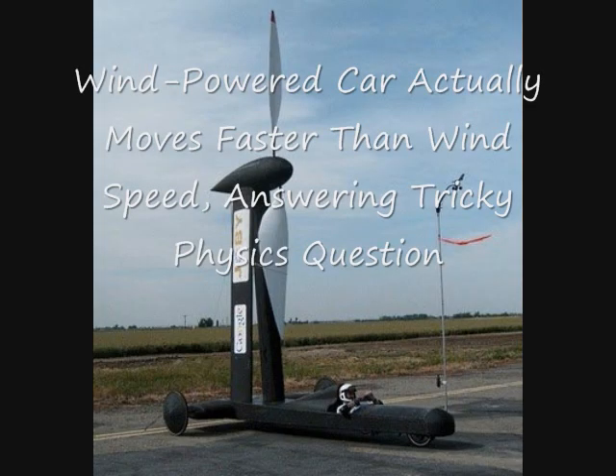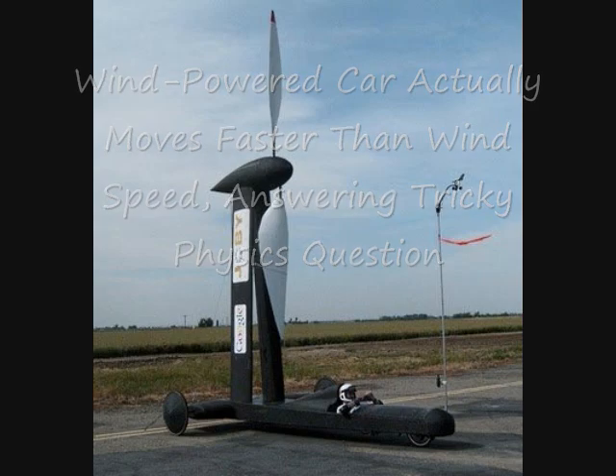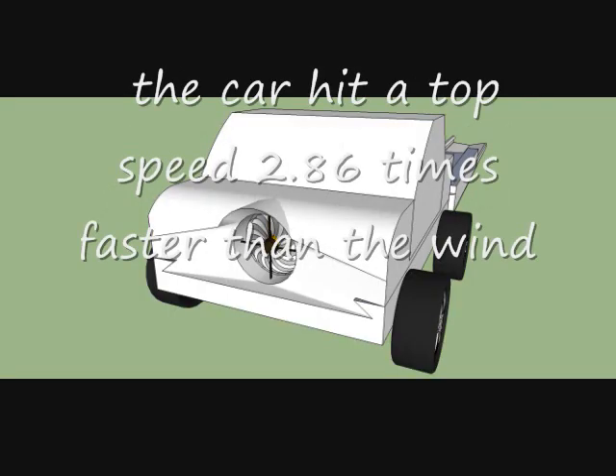I'm the founder of Ecotricity. I've set myself a challenge: I'm going to build a wind-powered car. It'll be an electric car charged from the wind, so there are zero emissions from it.